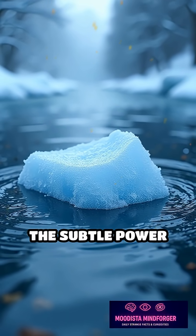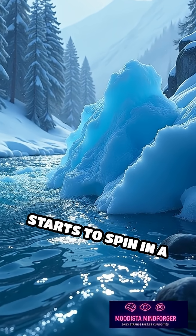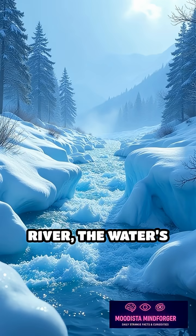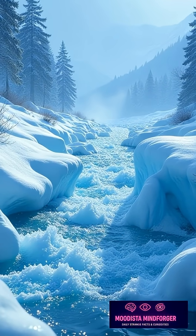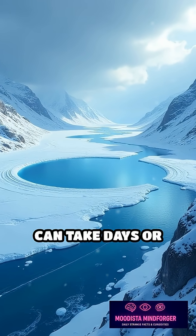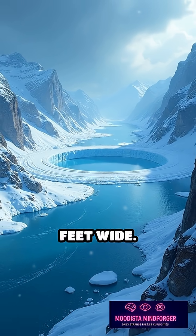The secret lies in the subtle power of moving water. When a chunk of ice breaks off and starts to spin in a slow-moving cold river, the water's gentle current carves its edges into a flawless circle. This natural sculpting process can take days or even weeks, with the disk sometimes growing to over 50 feet wide.